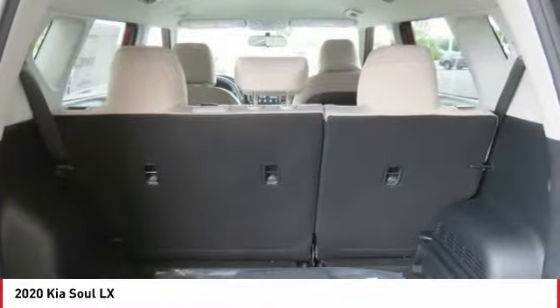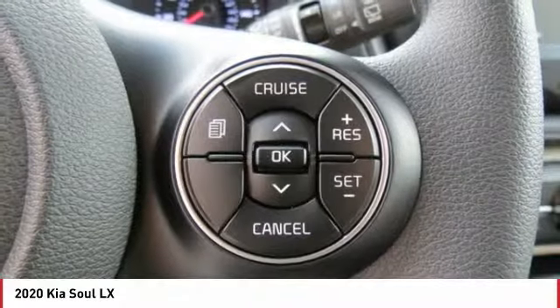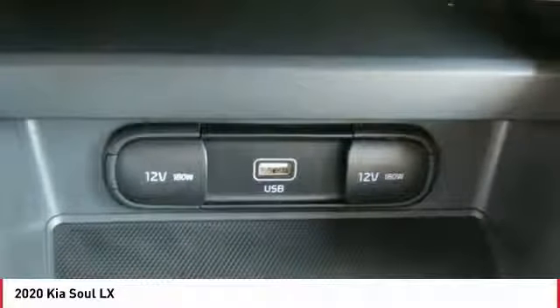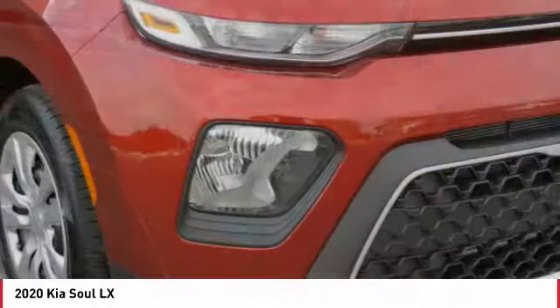Here are some of this vehicle's great options: anti-lock braking system, traction control, backup camera, Bluetooth wireless data link for hands-free phone, air conditioning, power steering, cruise control, rear defrost, FWD, AM-FM stereo radio.